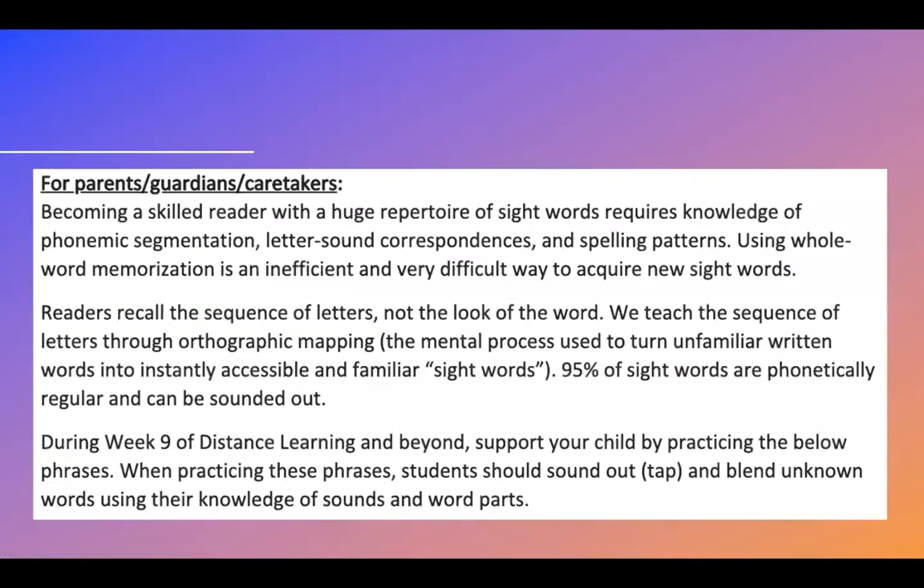This week is going to look a little different in that there is an activity that you will be using throughout the week. Your parents can help you with it to help you become better and more fluent readers. This note is for your parents or caregivers.